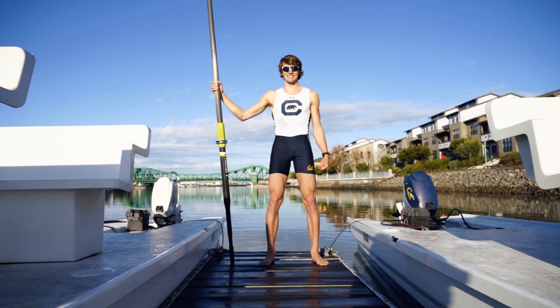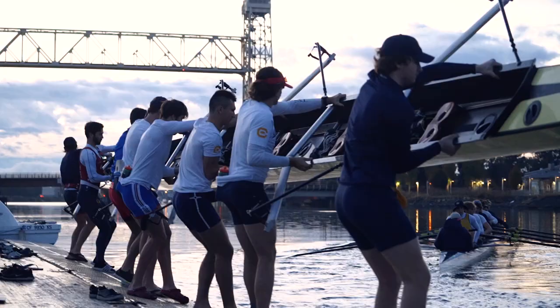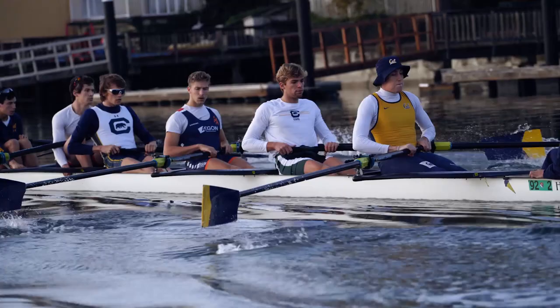Hi, my name is Matthew Mesman. I'm on the Cornell Men's Rowing Team and I study mechanical engineering. I chose to come here because of the mechanical engineering and the rowing.